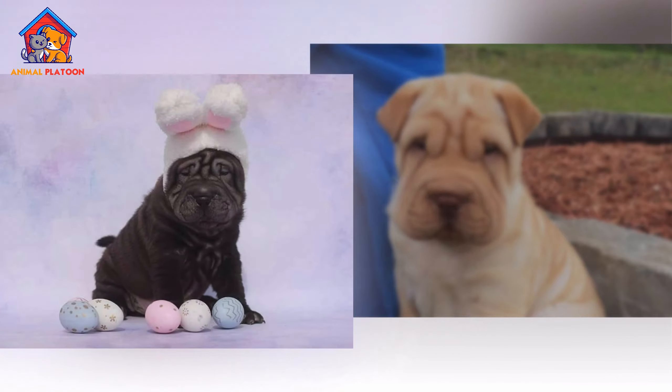Due to the breed's wrinkled skin, special attention should be given to cleaning the folds, especially around the face and neck, to prevent moisture buildup and infections. Regular ear cleaning is also important, as the breed's small ear canals are prone to infections. Bathing is only necessary every four to six weeks, or when the dog becomes dirty, using a mild shampoo to prevent skin irritation. In addition to coat care, the Shar Pei's nails should be trimmed regularly.